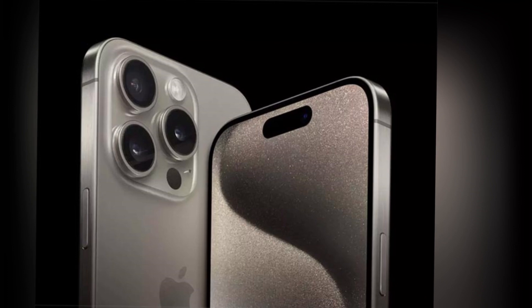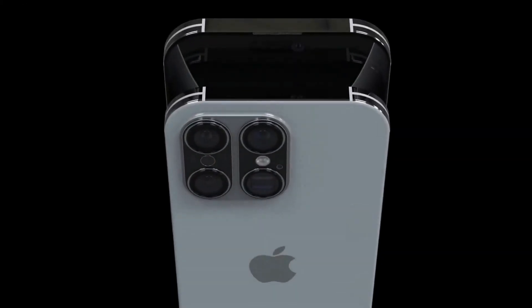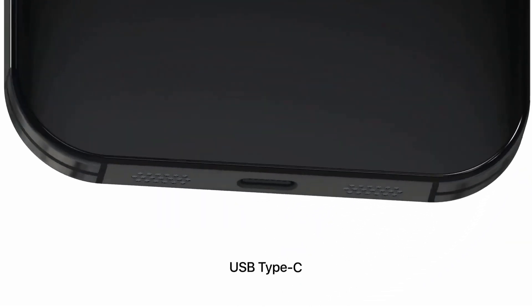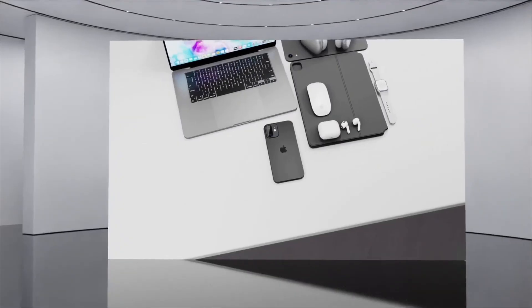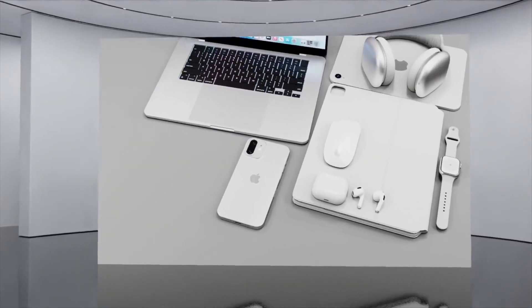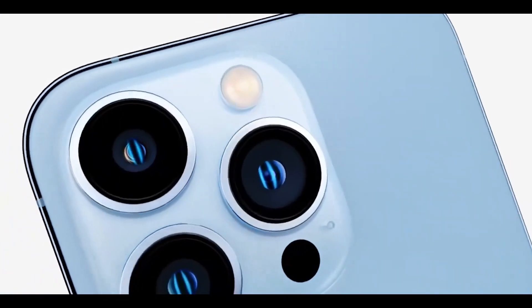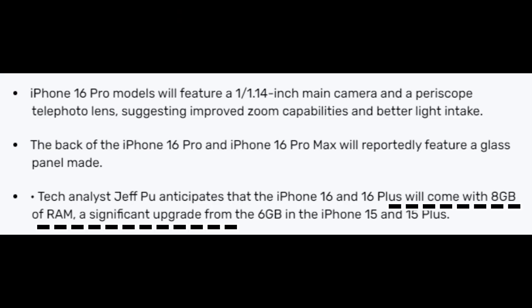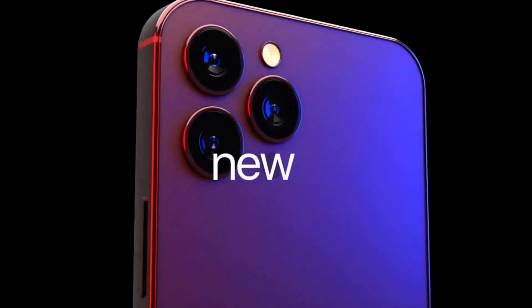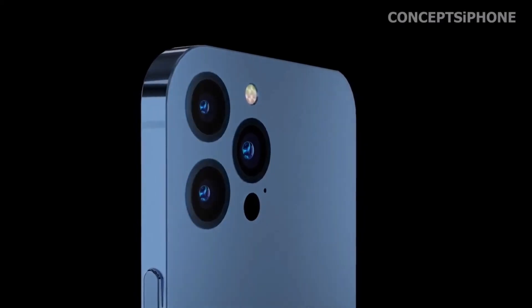In September 2024, Apple is set to unveil the much-anticipated iPhone 16 Pro and iPhone 16 Pro Max. These models will be launched alongside the standard iPhone 16 and iPhone 16 Plus. The Pro variants are known for being the premium devices in Apple's flagship lineup, consistently introducing new designs and advanced features.